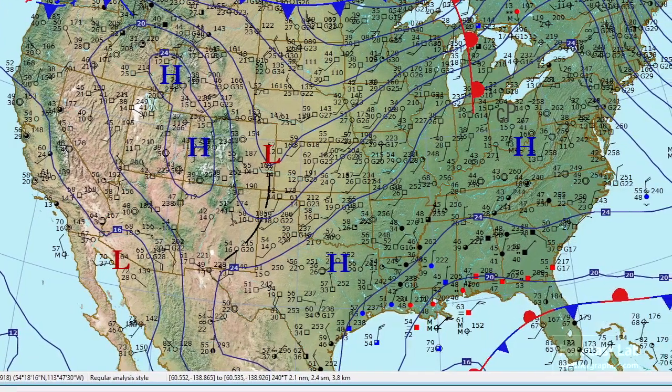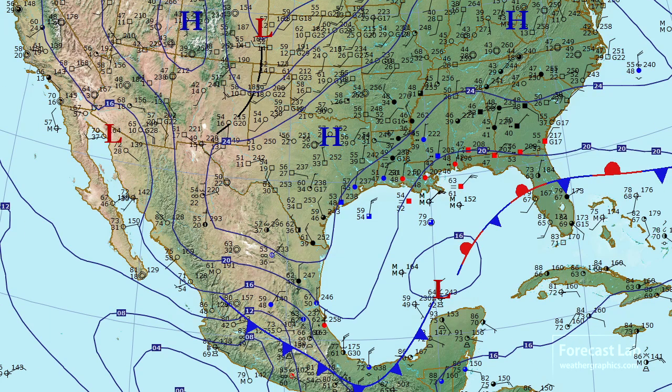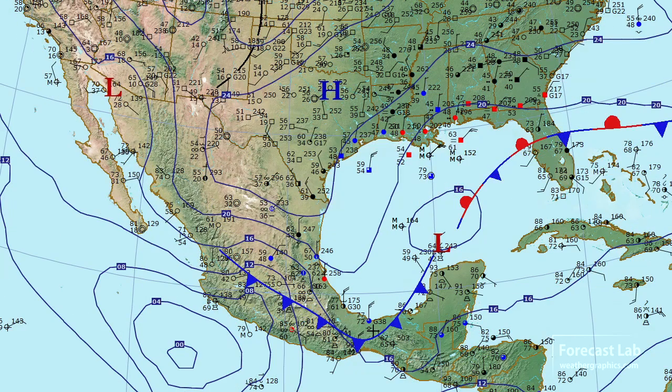One area where there really is some weather going on is down to the south — check out Mexico. That old cold front has barreled southward into the Bay of Campeche. You can see the gap winds established there through that break in the mountains, gusting to 38 there on the coast.